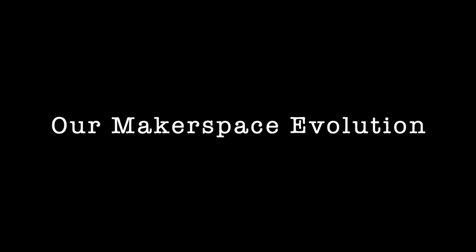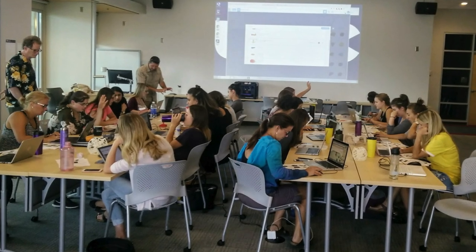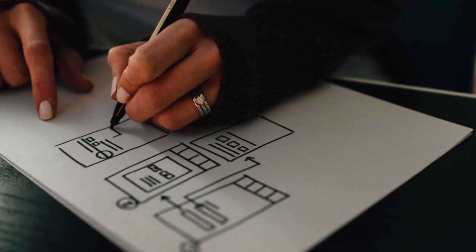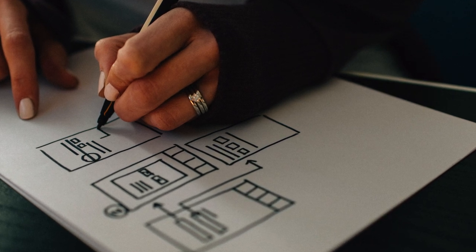One of the primary objectives of our makerspace is to provide hands-on making experiences to as many students as possible. That said, offering makerspace workshops through four-credit courses was not something we planned for, but luckily it happened organically.